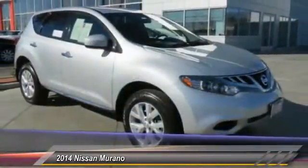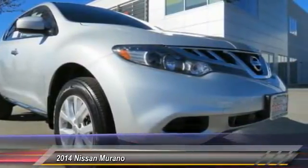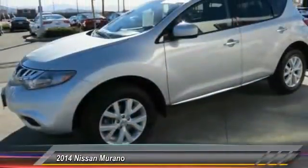Great fuel economy and a powerful V6 engine combine to deliver a refined driving experience, and is priced below $25,000. This vehicle has less than 45,000 miles. Here are some of this vehicle's great options.